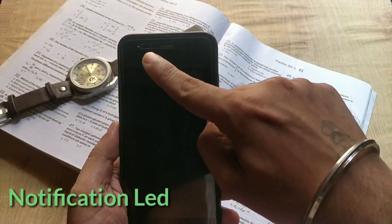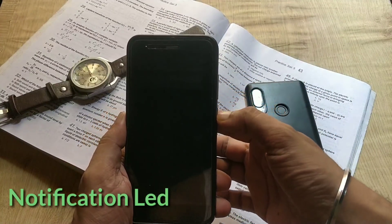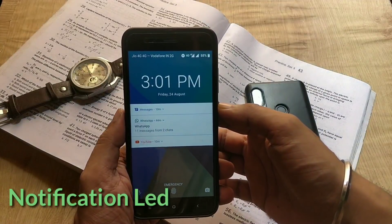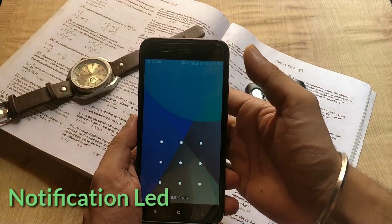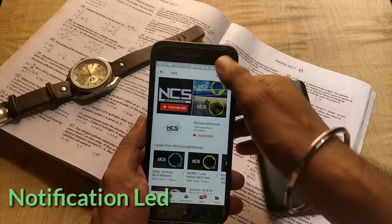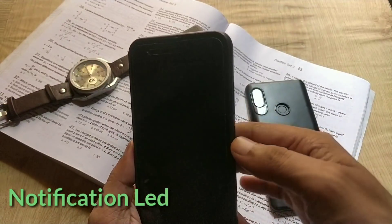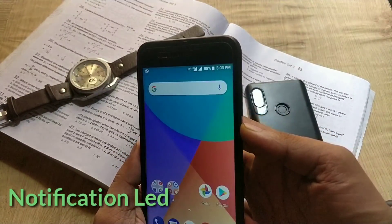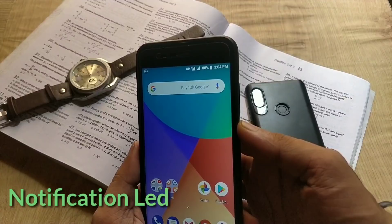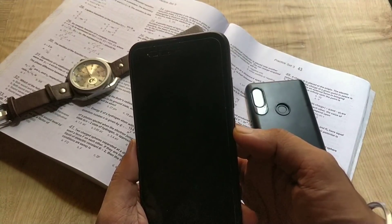On the previous build 9.6.4, LED notification was not working with new notifications. On this update it's working only with the screen off. As you can see, I have some notifications, and when I wake up the screen it stops blinking, and the moment I turn the screen off it starts blinking again. This bug has resolved for many users, but I am still facing it.